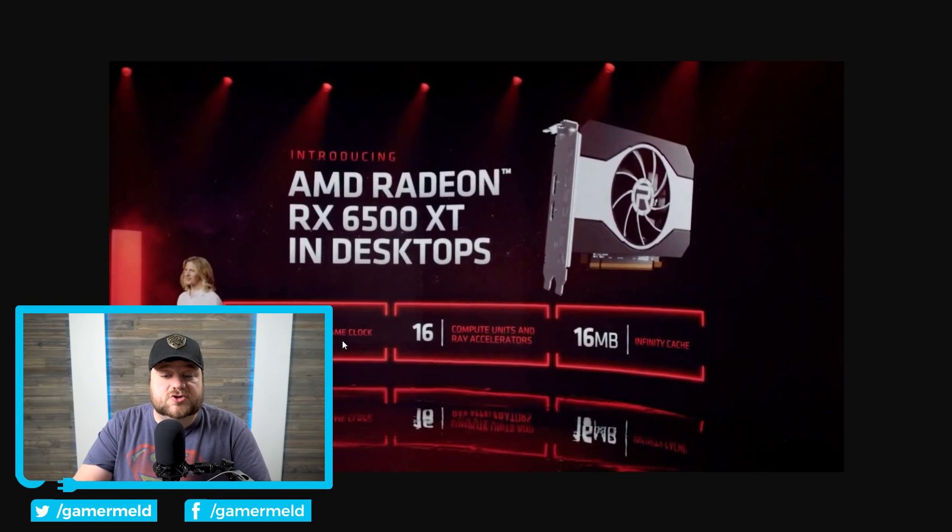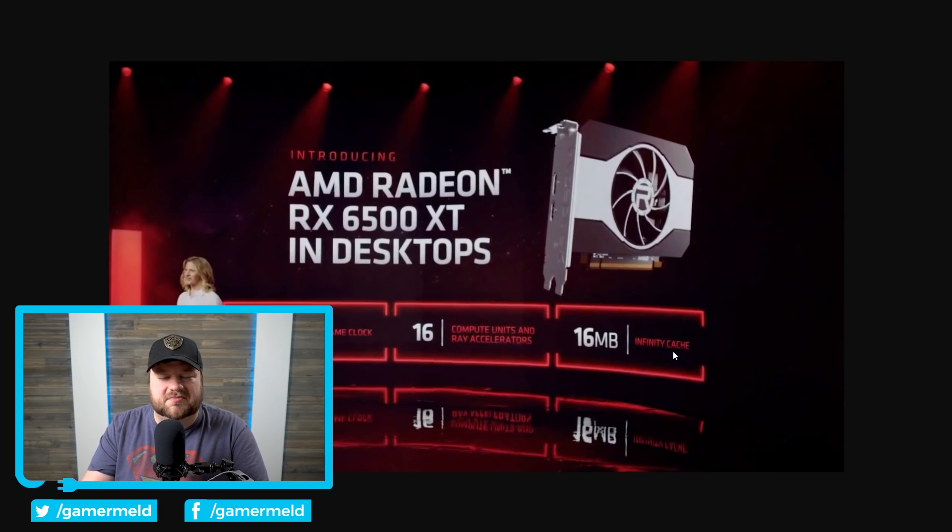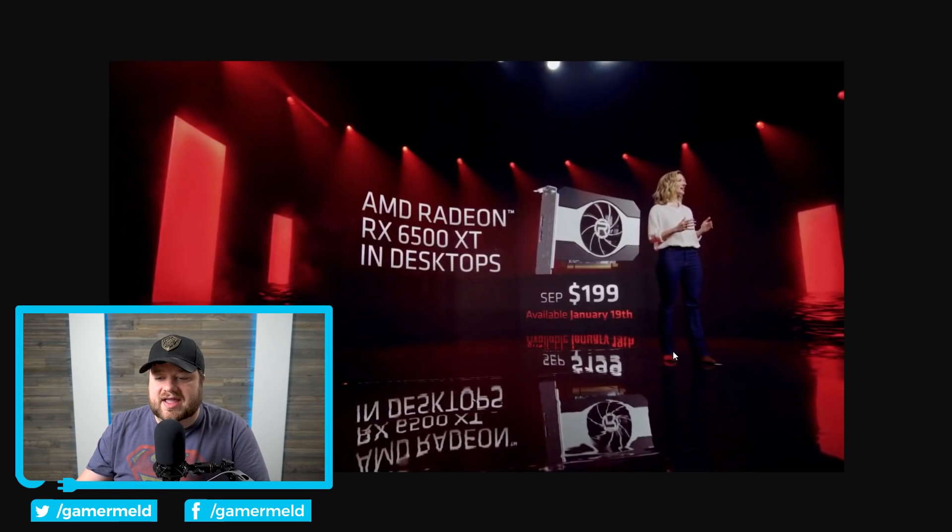It's a 2.6 gigahertz game clock, but the boost clock is around 2.8-something gigahertz from what I remember, so definitely a really fast GPU as far as the clocks. It only comes with 16 compute units and 16 megabytes of Infinity Cache. I believe they confirmed it was 4 gigabytes of GDDR6, though I'm not 100% sure if they confirmed it during the stream. Either way, it's coming out January 19th for $199.